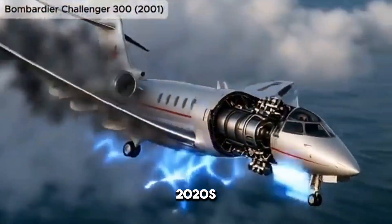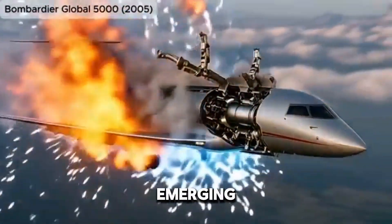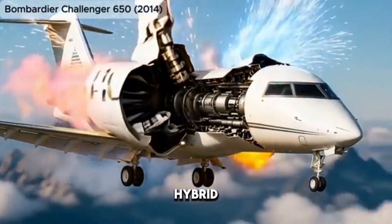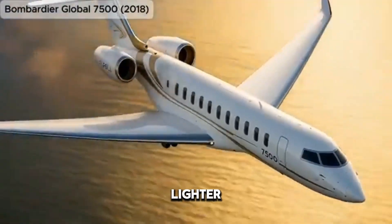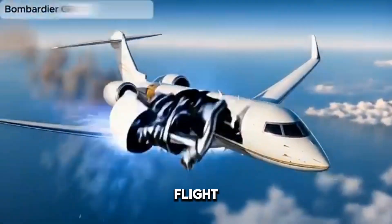By the 2020s, the focus shifted to sustainability and innovation. New models from Boeing, Airbus, and emerging companies introduced winglets shaped like feathers, blended wing body concepts, and even electric hybrid propulsion. Aircraft exteriors became smoother, lighter, and more efficient than ever before, with special coatings to reduce drag and innovative wing shapes that adapt mid-flight to save fuel.